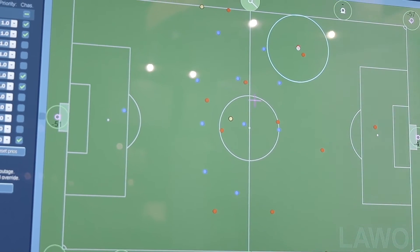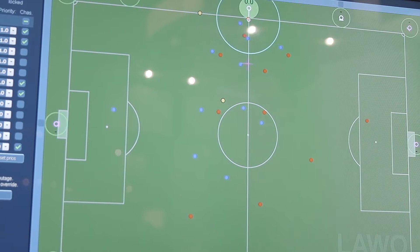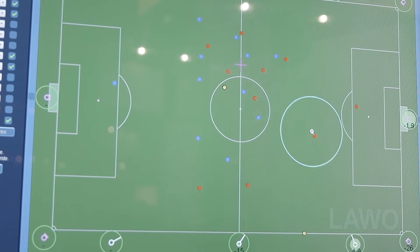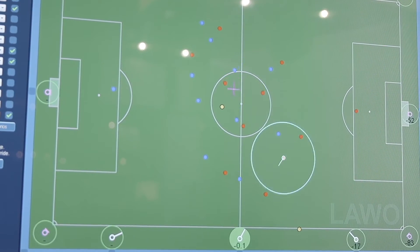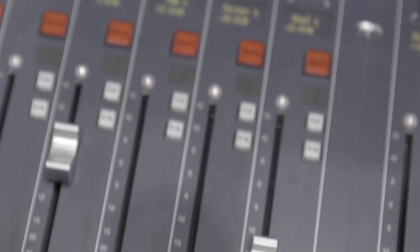Every ball represents a microphone and we have 12 microphones in this standard setup here, with 12 faders on the console representing each of these microphones. As soon as the action is approaching one of the microphones, it opens up automatically on the console and the mix is balanced automatically.